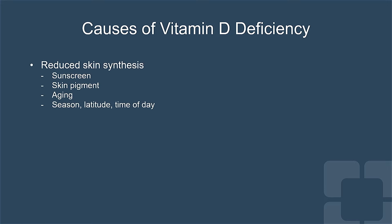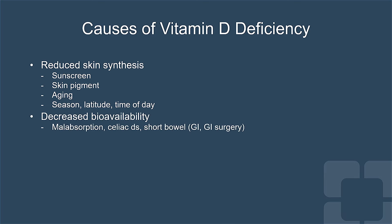The two most common causes of vitamin D deficiency are related to the inability of the sun to produce vitamin D in the skin — because of sunscreens or increasing skin pigment, which limit vitamin D production. Aging also reduces production of vitamin D in the skin, and when you're at northern latitudes in winter, production is further reduced. Decreased bioavailability in cases of malabsorption, celiac disease, and short bowel syndromes are also causes of significant vitamin D deficiency.